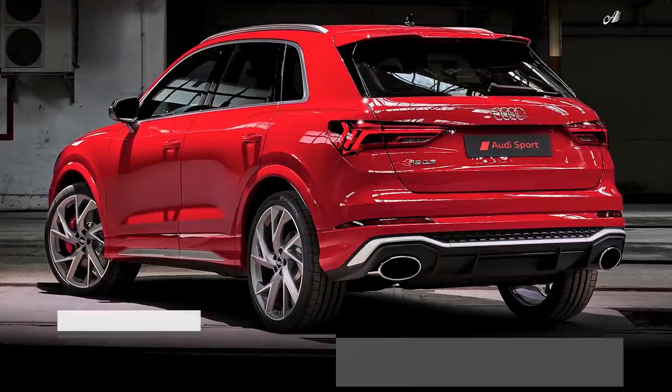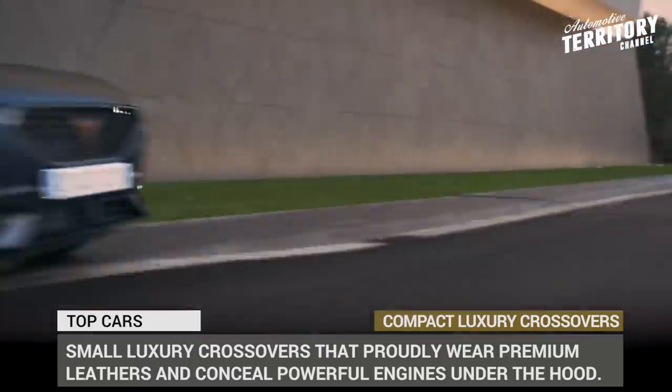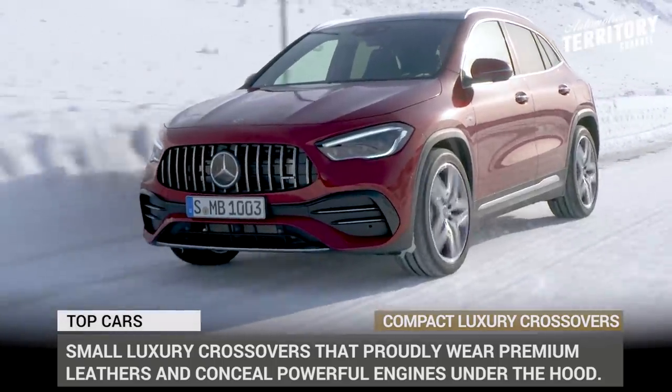True luxury does not tolerate compactness, affordability and downscaling. But a carmaker will not sell many units following such an approach, so these days a segment of smaller premium vehicles is truly booming.